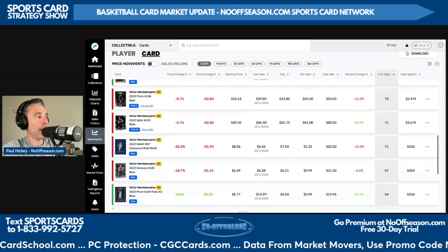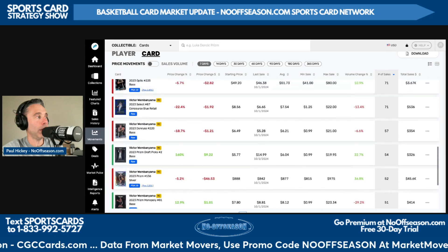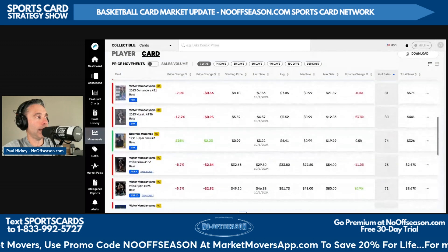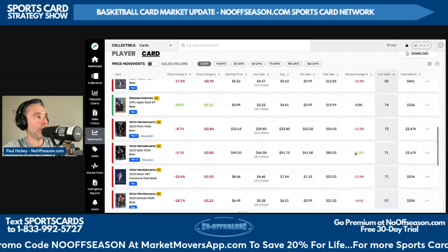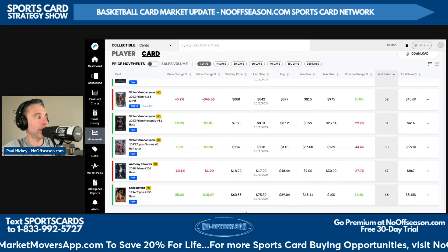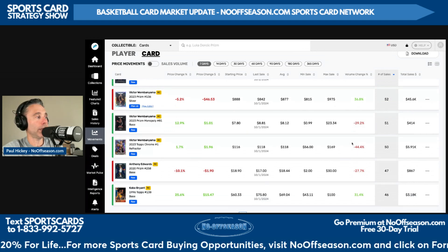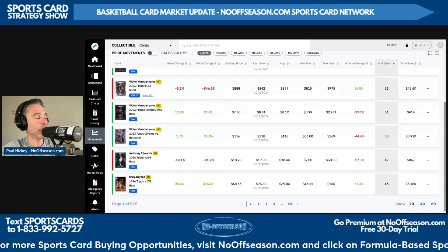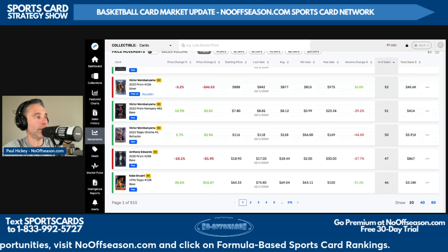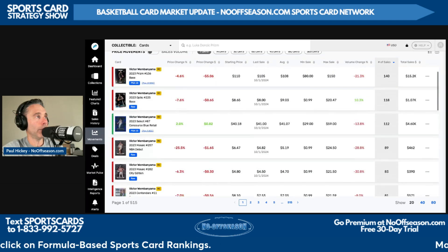The only non-Wemby cards in the top 20 right now — there are three of them. Dikembe Mutombo, who just passed away on Monday this week — his 1991 Upper Deck Base Raw sold 74 times in the last seven days. Kobe Bryant's 1996 Topps Base Raw sold 46 times in the last seven days. And Anthony Edwards' 2020 Prism 258 Base Raw sold 47 times in the last seven days, average sale price $18.44.